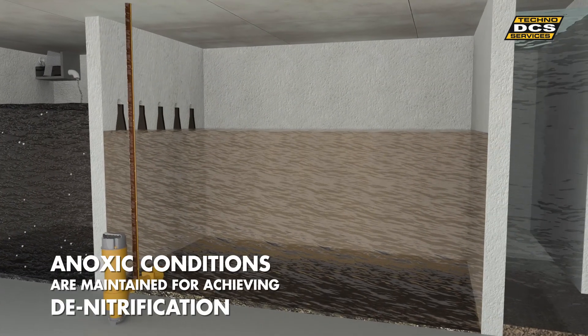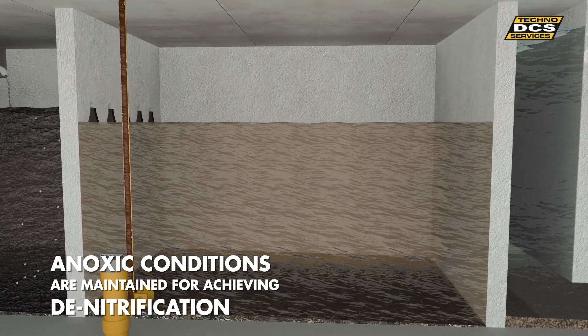In the second compartment, anoxic conditions are maintained for achieving denitrification.